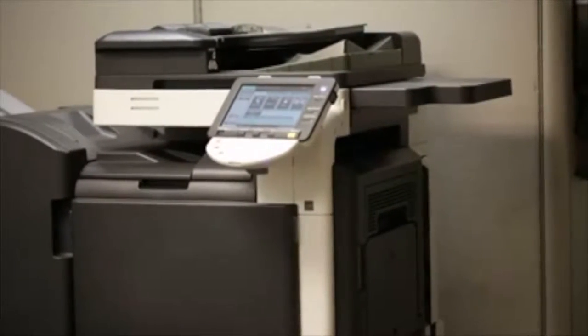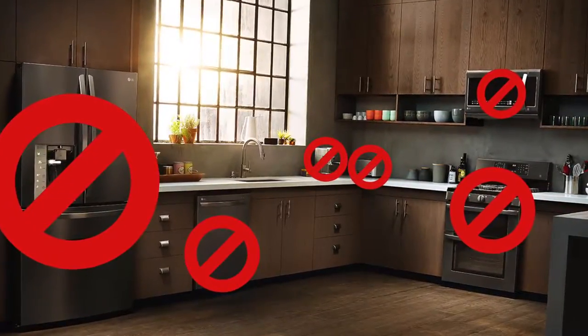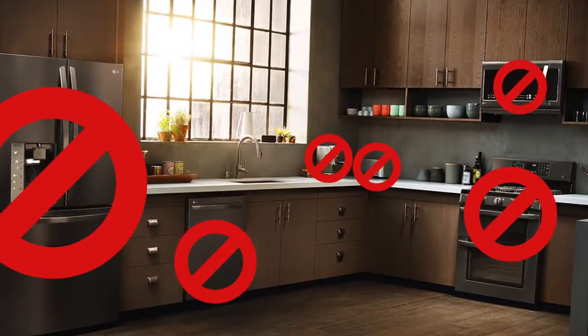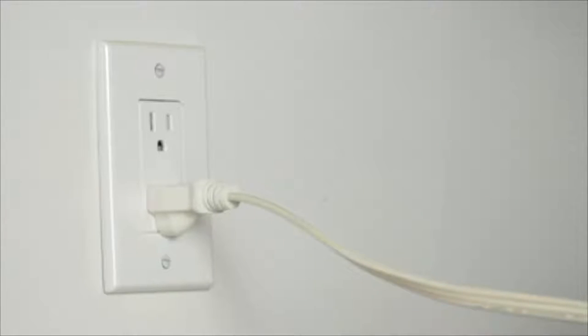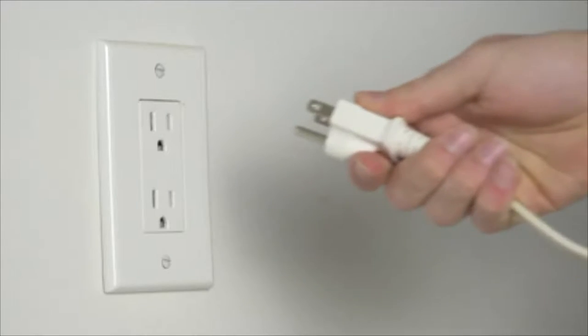The more things you have plugged into an electrical circuit, the slower your machine goes, which can cause common problems like jamming and power loss. So the next time you have a copier that's acting up, make sure it is connected to a dedicated electrical circuit.